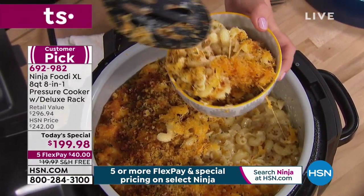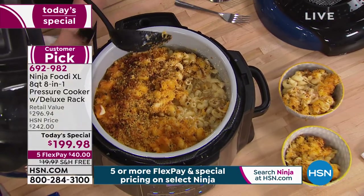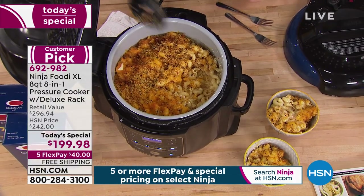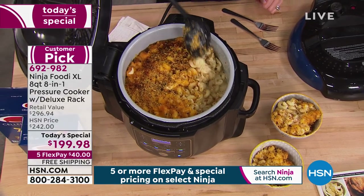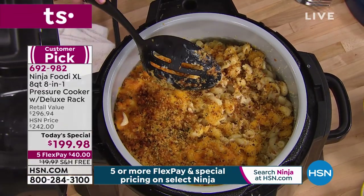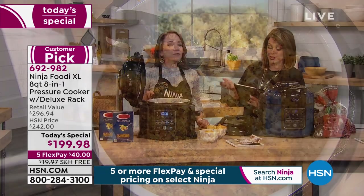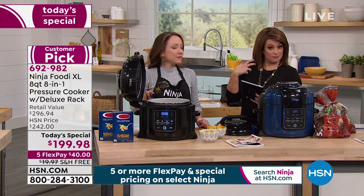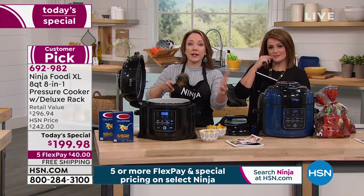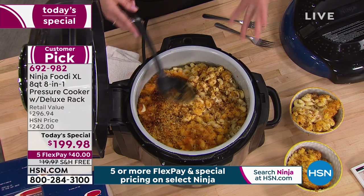This is the perfect texture — not soggy, not rubbery the way you get from usual pressure cooking. You're getting that golden crisp outside as well. June said she bought the six quart at the same price as today's offer. Lena asks: if I wanted crispy wings and rice, do I have to take the rice out first? You could do both — do your wings on top, pressure cook it, then take the wings out, take the rice out, and put the wings back to crisp them up.